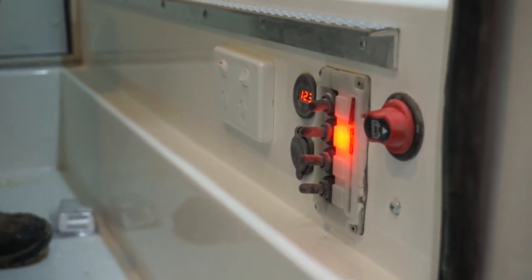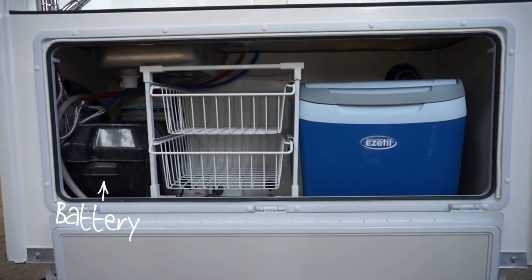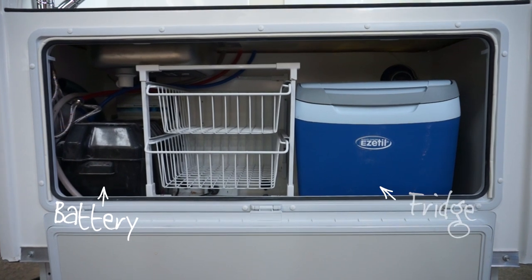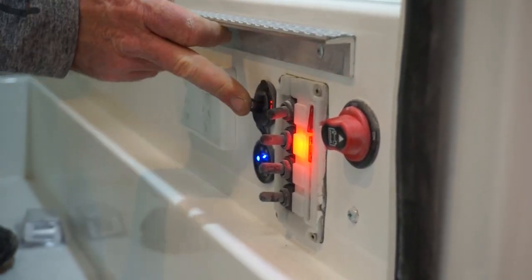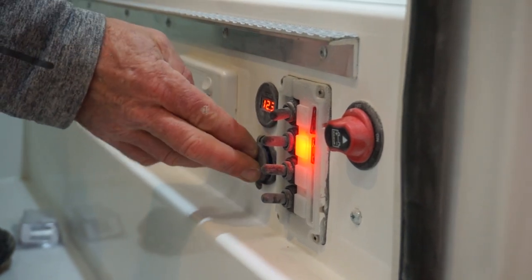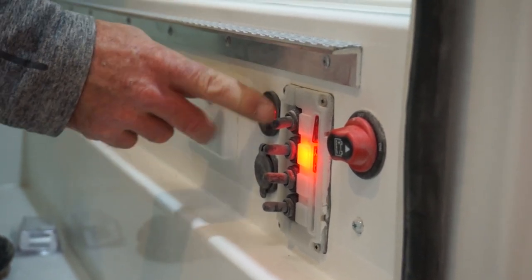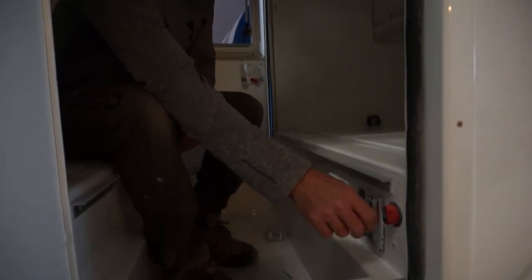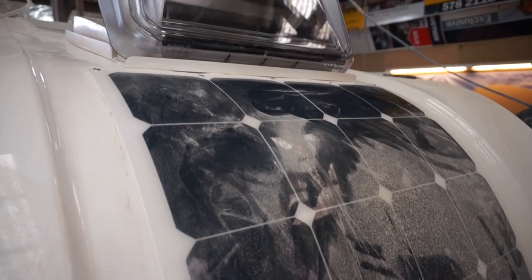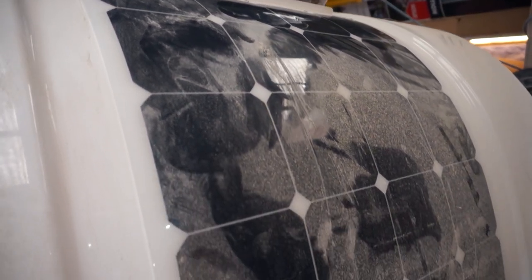There's a 105 amp-hour battery which controls all the LED lighting, the water pump, the fridge, and everything. There are USB sockets throughout for tablet charging, and a 12-volt display so you know exactly what your battery voltage is. Even with the main battery switch off, the solar panels are still charging the batteries.